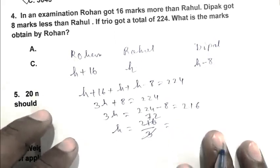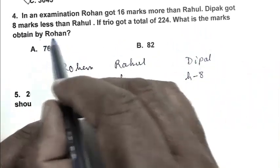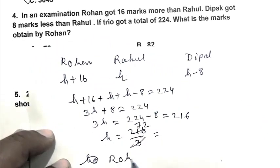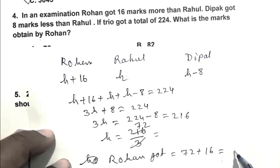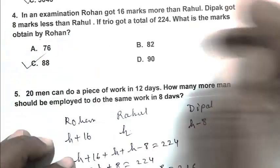So Rahul's marks are 72. We have to calculate the marks obtained by Rohan: Rohan got 72 + 16, that is 88 marks. So C is the right answer.